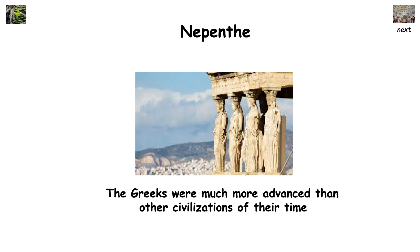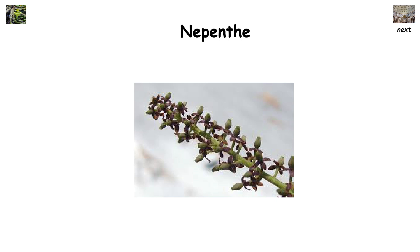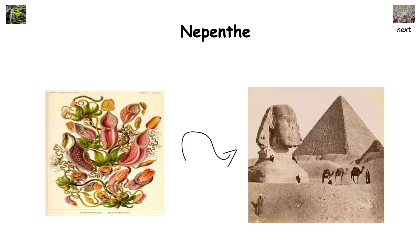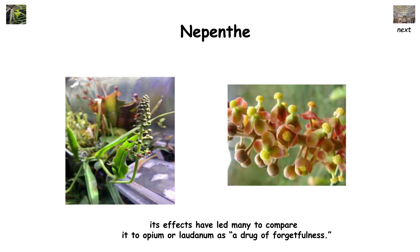The Greeks were much more advanced than other civilizations of their time. One area they were highly regarded in was the field of medicine. They were said to treat those in mourning with nepenthe, an antidepressant known to chase away sorrow. The plant is frequently mentioned in Greek literature, like Homer's The Odyssey, so some historians claim it could be fictional. Others believe it was real and widely used in ancient Greece. It was said that nepenthe originated in Egypt, and its effects have led many to compare it to opium or laudanum as a drug of forgetfulness. It's possible that this plant is still around today, but modern science hasn't identified its modern equivalent, so for now it remains a mystery.